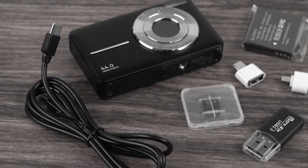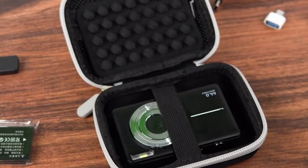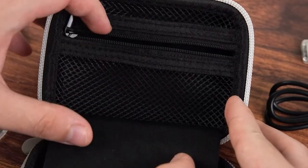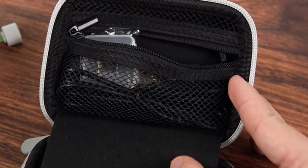Overall, the Grapsa small camera case is a reliable choice for photographers seeking a rugged and secure way to transport their camera. Its combination of protection, portability, and thoughtful design make it a valuable asset for any photography enthusiast.